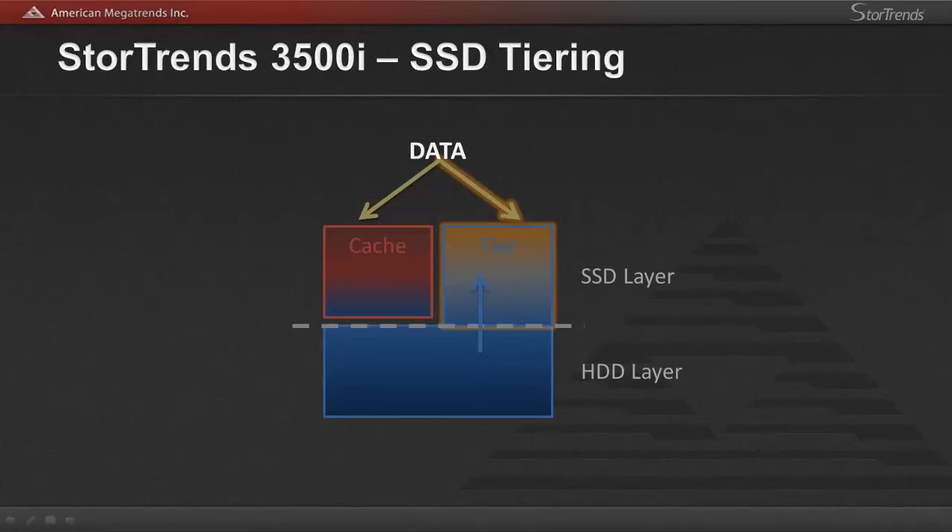The Stortrends tiering outside of this works as it always has. Recently accessed blocks are promoted from the lower performing hard drive tiers. The least recently accessed blocks are demoted from the SSD tier to make more space available. All of this demotion, again just like the caching, follows the Stortrends workflow management and only exists to reduce the I/O load during peak hours of the day and ensure that background functions of the array do not impact performance for any and all business critical applications.